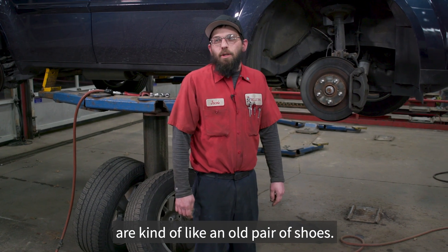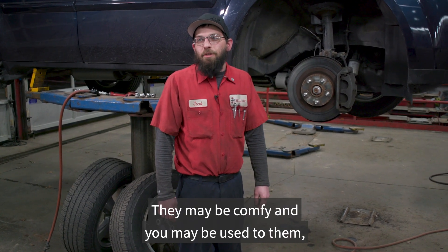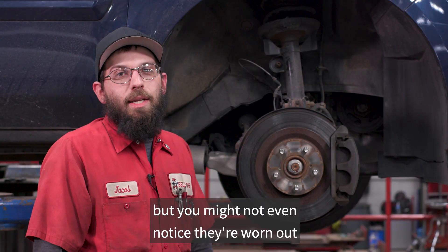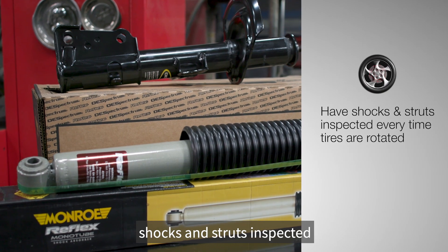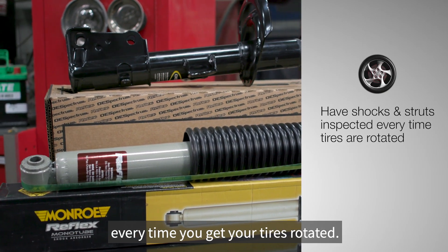So your shocks and struts are kind of like an old pair of shoes. They may be comfy and you may be used to them, but you might not even notice they're worn out until you get a new pair. That's why it's a good idea to have your shocks and struts inspected every time you get your tires rotated.